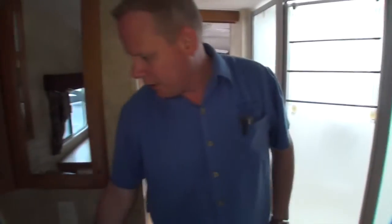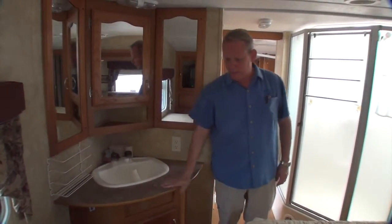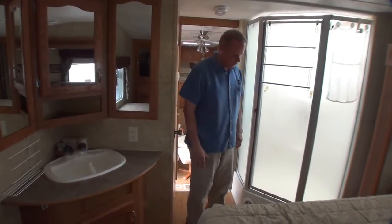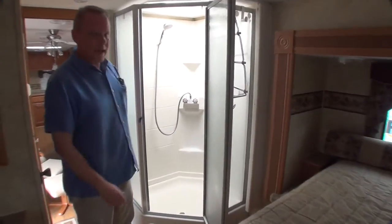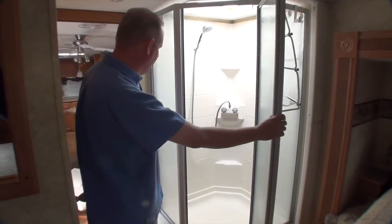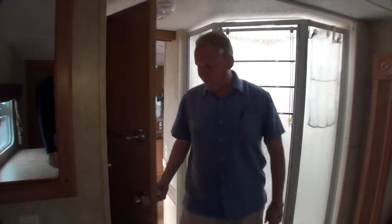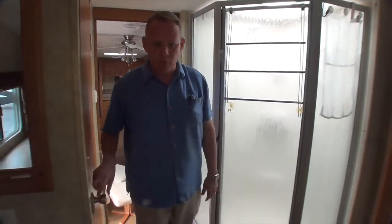We've got a corner sink right here with nice medicine cabinets and lots of mirrors around it. Countertops are in excellent condition. More of that laminate flooring up in here, all of it in really nice shape. We've got a nice big corner glass enclosed shower right here — really clean and everything's in operating condition. We don't know of anything at all wrong with this trailer. It does have a separate toilet room right here, so you do have privacy for the toilet.